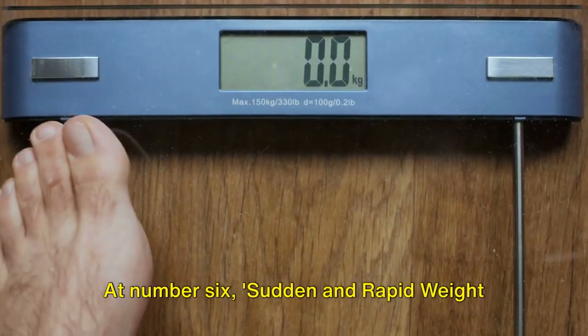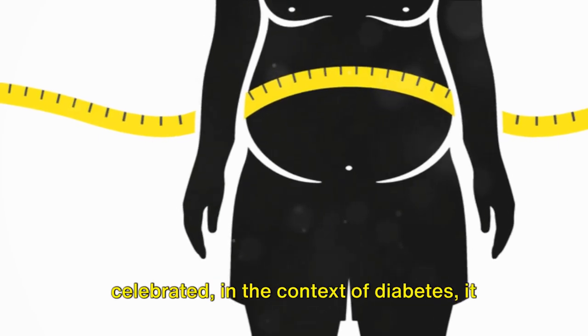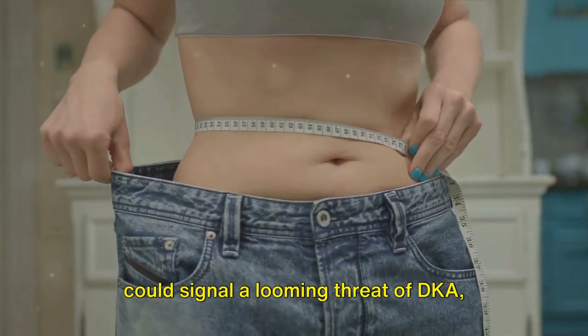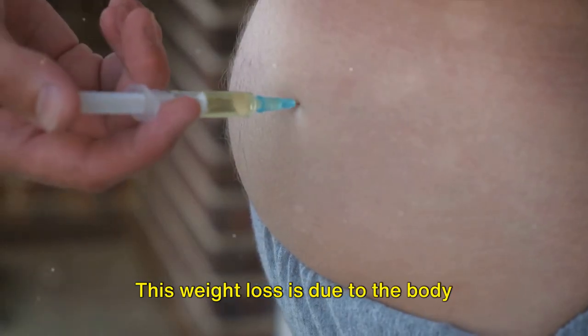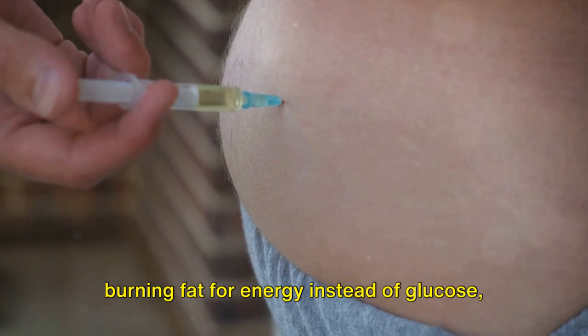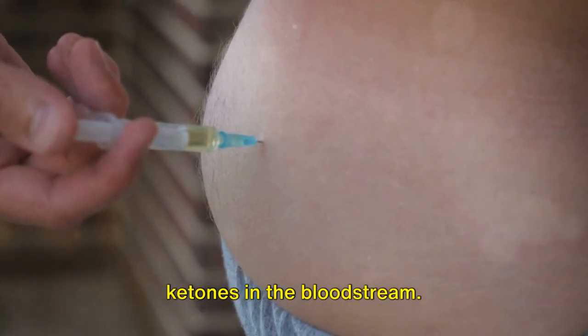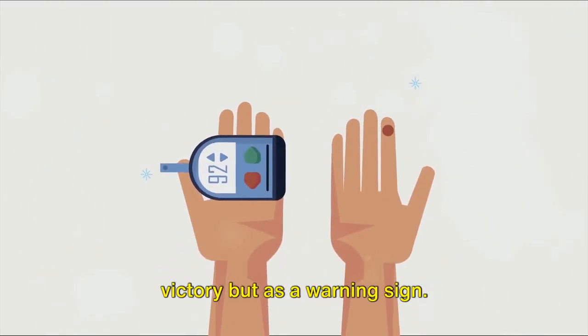At number 6, sudden and rapid weight loss takes the spotlight. In a world where weight loss is often celebrated, in the context of diabetes it could signal a looming threat of DKA, particularly in type 1 diabetes. This weight loss is due to the body burning fat for energy instead of glucose, leading to an unhealthy increase in ketones in the bloodstream. It's crucial to recognize this not as a victory, but as a warning sign.